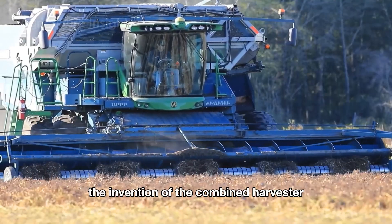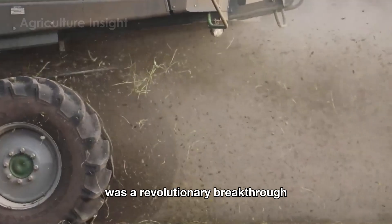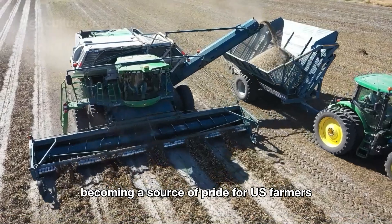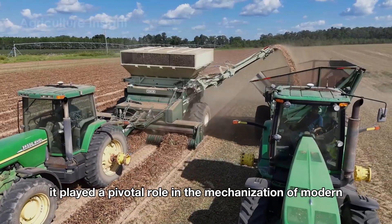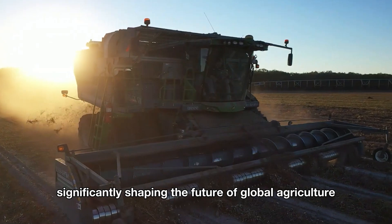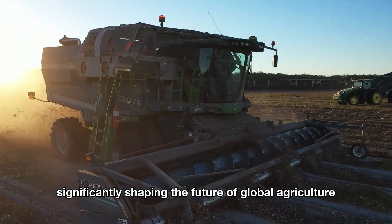The invention of the combine harvester was a revolutionary breakthrough that transformed American agriculture, becoming a source of pride for U.S. farmers. It played a pivotal role in the mechanization of modern farming, significantly shaping the future of global agriculture.